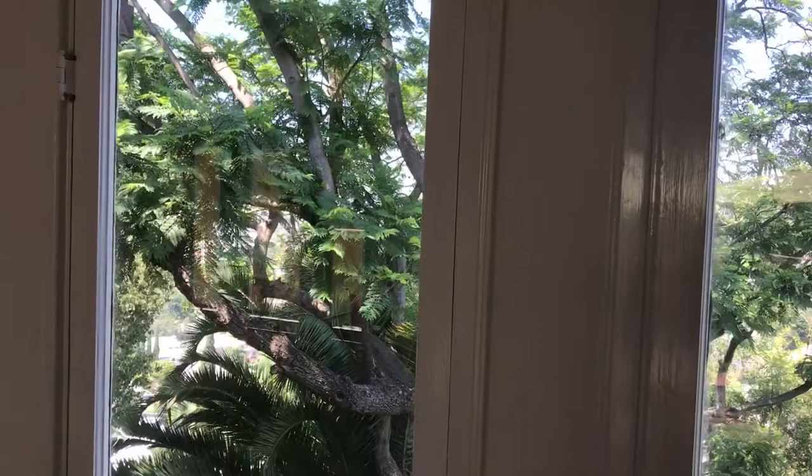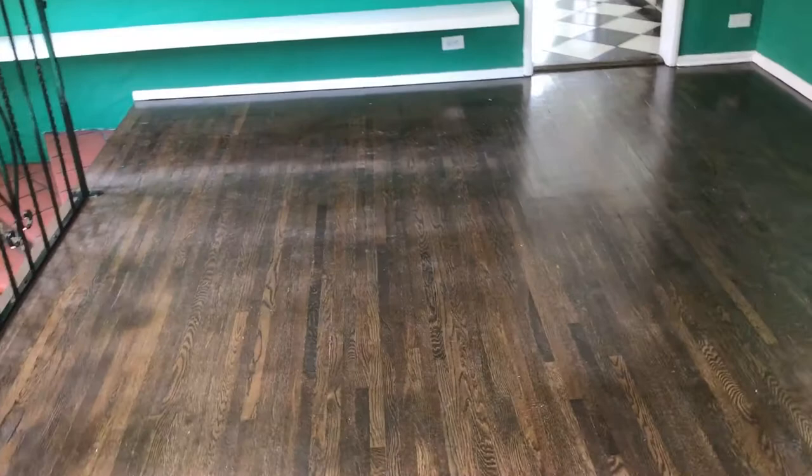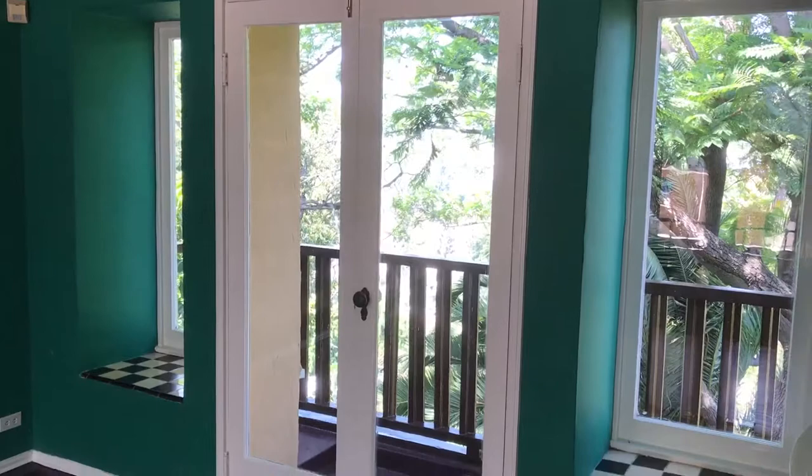This is the formal dining room with a lot of built-in shelves, also with the refinished hardwood floors. There is a little Juliet balcony and a set of French doors overlooking the lush backyard.